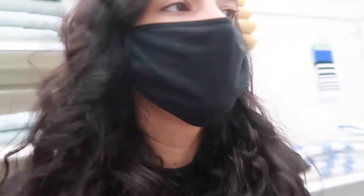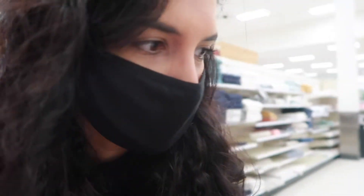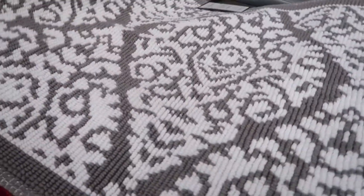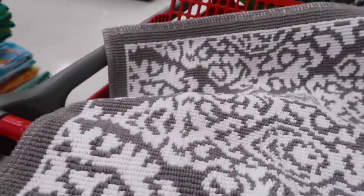My bathroom theme is gray so I need a gray rug — I'm not seeing any that I'm crazy about. They have the one I had that I stained, but I kind of want something new just to change it up. If I can't find anything else I might just have to settle. Oh, I found this one and it's so cute — I'm definitely taking this!